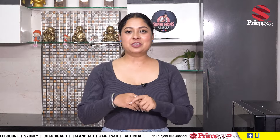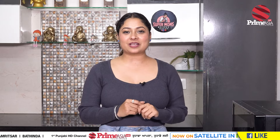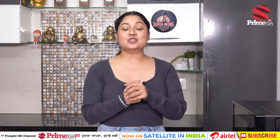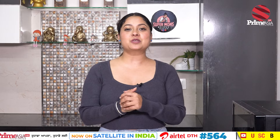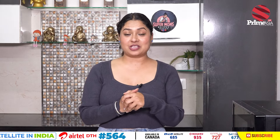Hello everyone, I am Neelam Queen of Prime Cooking Program, and welcome to the whole team to bring super mom's recipes. We will see how to make this recipe today.